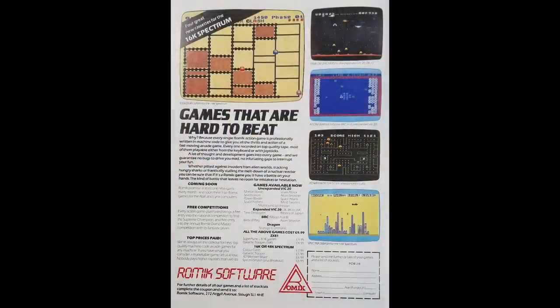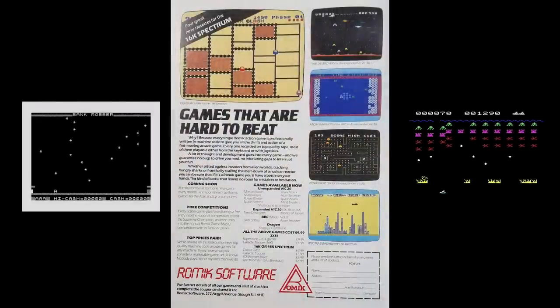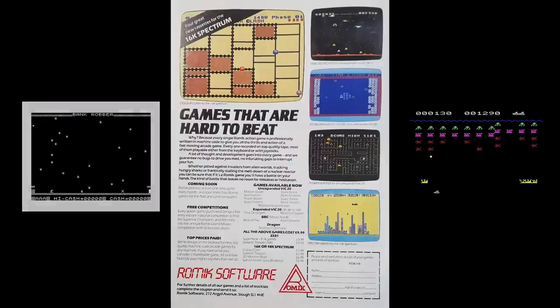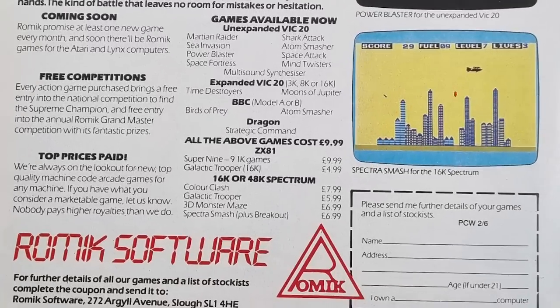Pushing out adverts in early magazines brought them some success. In the early ones they promised to release a new game every month and that they were moving into new markets such as Atari, Spectrum and Lynx. Sure enough in June 1983 they began to advertise their first Spectrum games: Colour Clash, Galactic Trooper, 3D Monster Chase and Spectra Smash. Notice that the advert says 3D Monster Maze, however in the very next advert the next month this has been changed to the correct name of 3D Monster Chase.